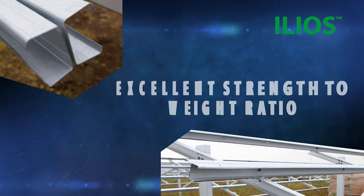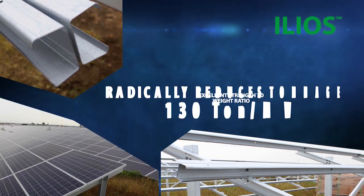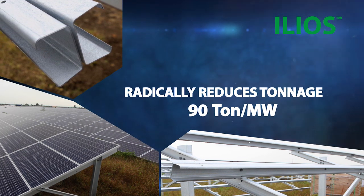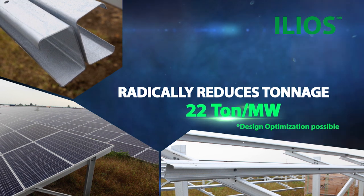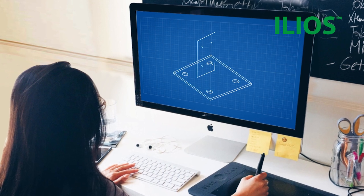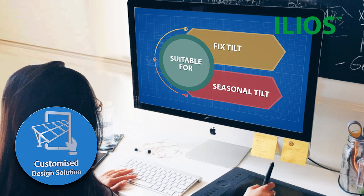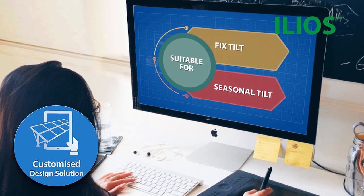The solar module mounting structures offer great strength to weight ratio, radically reducing tonnage. Our ace design and engineering experts through ILEOS offer customized solutions which are suitable for various solar module mounting structures.